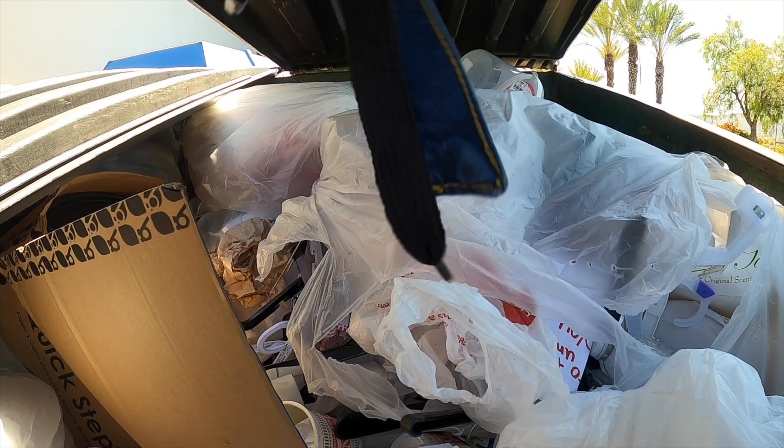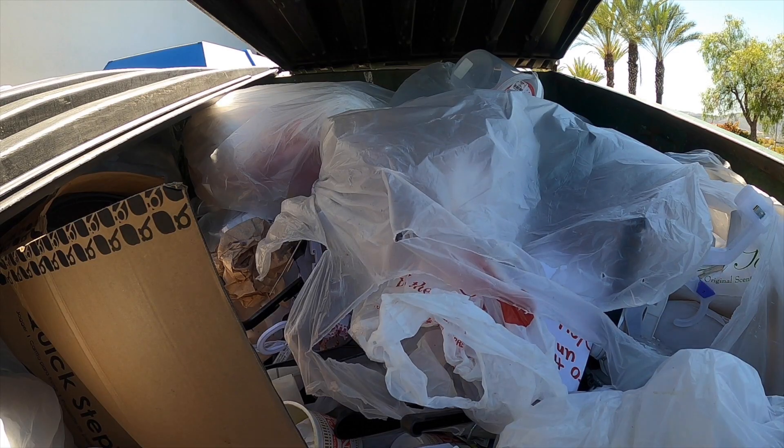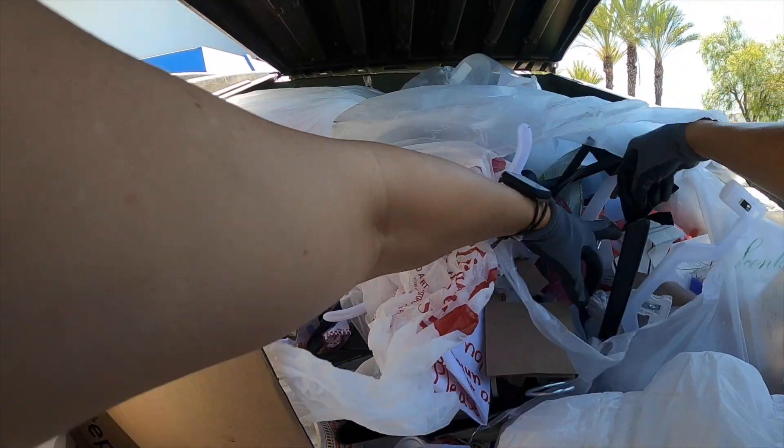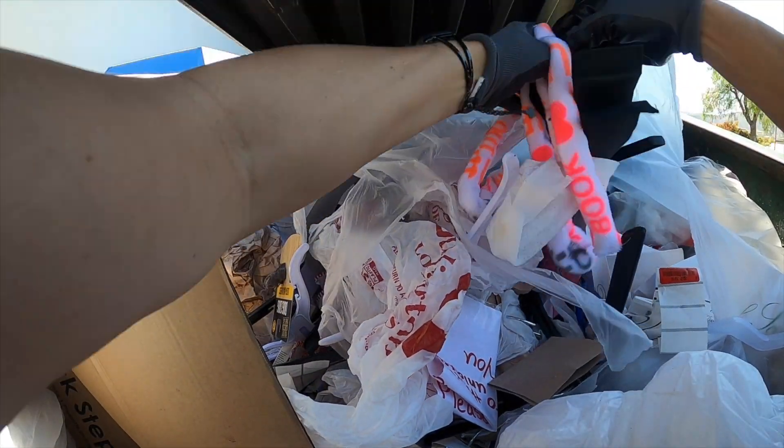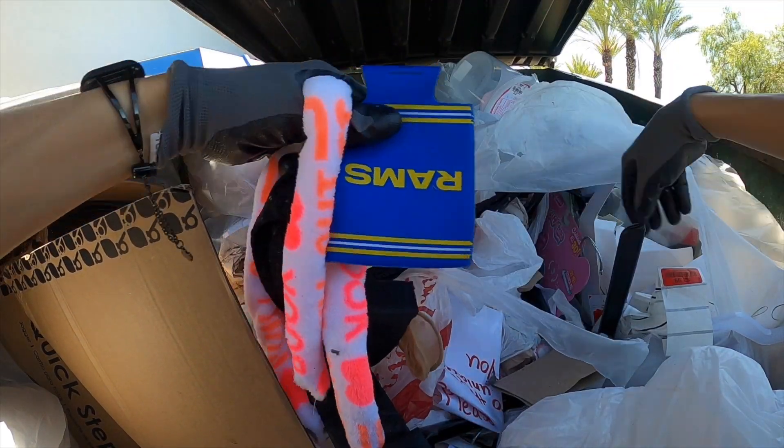Let me throw these in the car. Okay, robe belt. Rams.